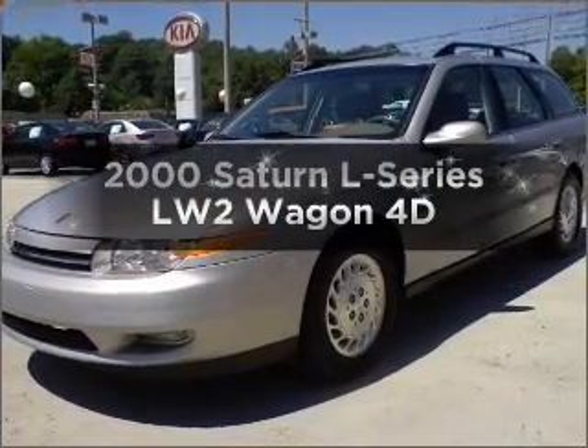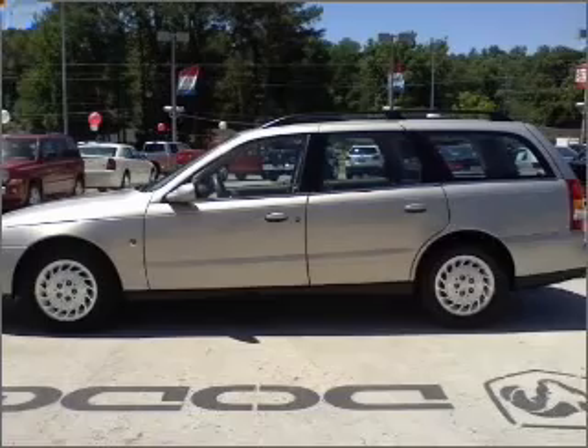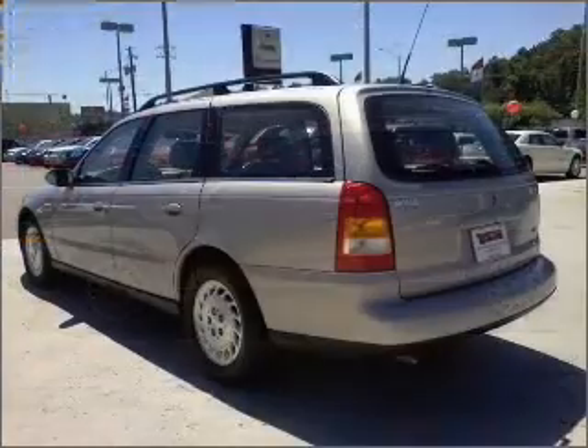If you're looking for a first-rate auto, this one could be yours today. With a reliable engine connected to a smooth-shifting automatic transmission, premium wheels give a more luxurious look.